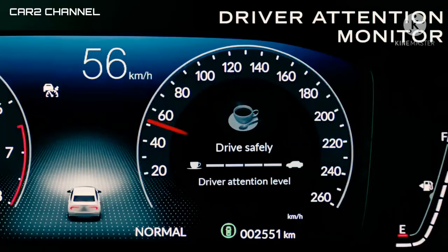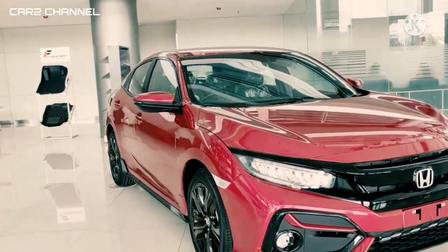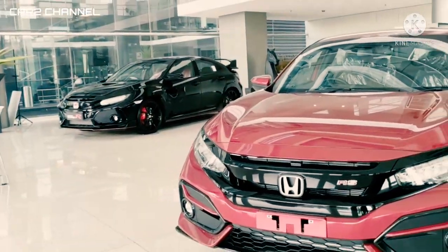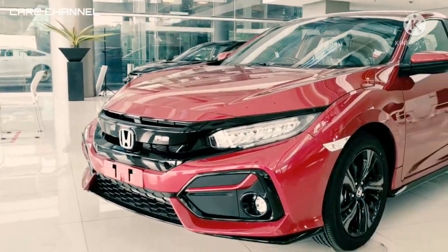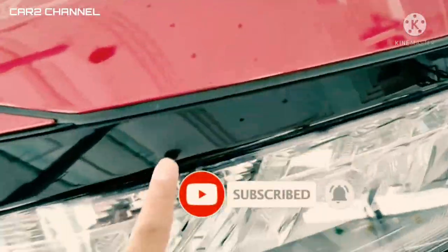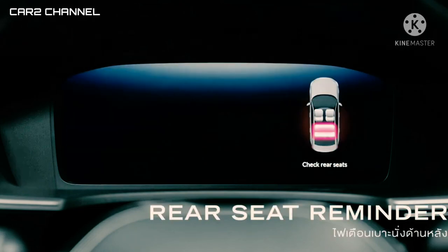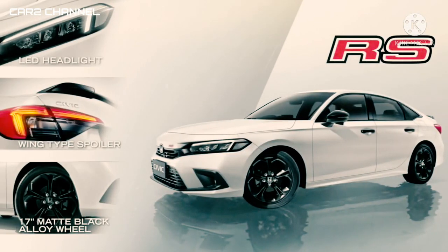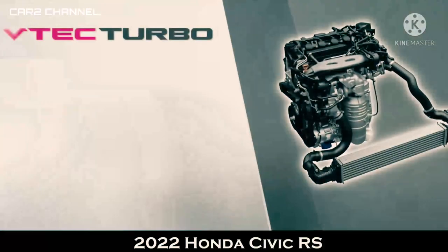All new Honda Civic RS merupakan sebuah sedan sporty berteknologi tinggi yang kini hadir dengan lebih banyak fitur canggih dan pertama di kelasnya, ujar Business Innovation and Sales dan Marketing Direktur PT Honda Prospect Motor, Yusak Billy, dalam acara peluncuran virtual, Kamis. Billy mengatakan mobil yang diimpor dari Thailand tersebut didesain untuk konsumen yang memiliki gaya hidup modern dan aktif maupun pemimpin yang menyukai tantangan dan selalu mengikuti perkembangan teknologi terbaru. Dengan dilengkapi berbagai pembaharuan dan teknologi Honda Sensing yang semakin lengkap, All new Honda Civic RS diyakini akan memberikan value for money tinggi bagi konsumen di Indonesia.